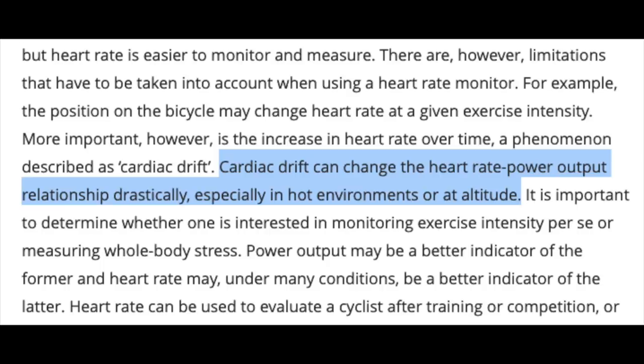Another thing to consider when training using heart rate is that heart rate lags. Power is instantaneous — you start pedaling and you can see exactly how much power you're doing. But with heart rate it takes a few minutes to climb and level out. Because of this, using heart rate to pace shorter intervals under five minutes is practically useless and can also be problematic in longer intervals, since you could overshoot your zone at the beginning. Heart rate will also drift up as you ride — a phenomenon called cardiac drift — which can change the heart rate–power output relationship drastically, especially in hot environments or at altitude.